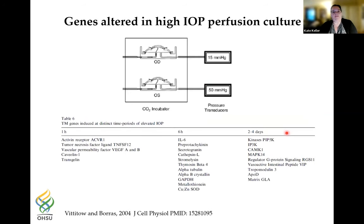Other labs have looked at genes altered in this perfusion system in response to high intraocular pressure. Work by Throb Boris's group perfused at 15 mmHg or 50 mmHg, then examined genes changing at different time points. This has been effective at identifying upregulated extracellular matrix genes, including one called matrix Gla protein, which is very interesting.